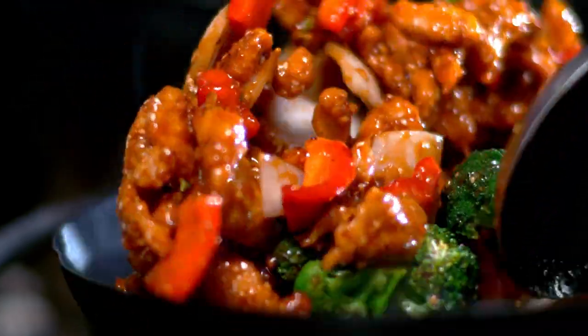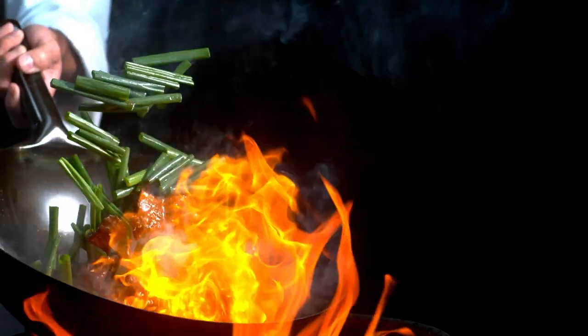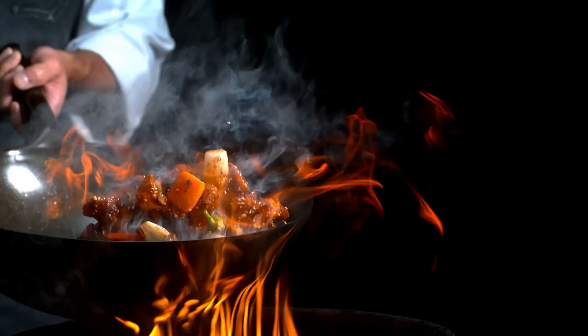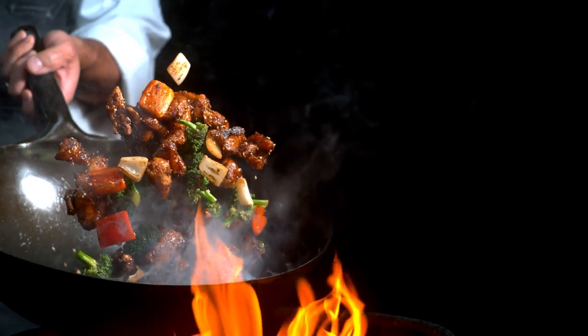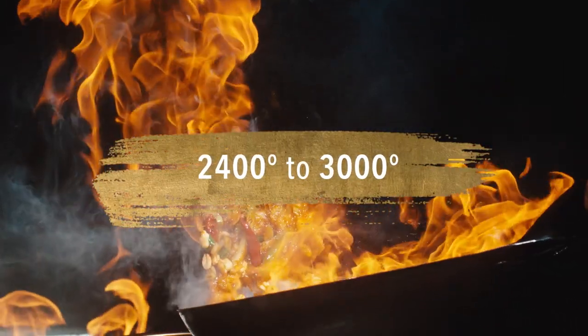The practice of wok cooking is more than 2,000 years old. It's about controlling fire. Because of the intense heat, food cooks in a matter of seconds, locking in all the flavors and nutrients. In any kind of cooking, the sooner you lock in the moisture to a protein or to a vegetable, the more you enhance its total nutrient value and flavor. That's why you need to use an enormous amount of heat — upwards of somewhere between 2,400 and 3,000 degrees.